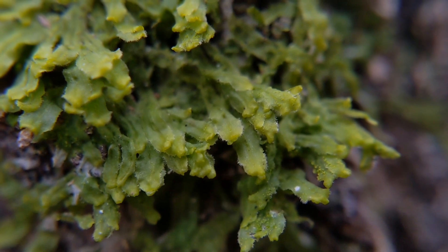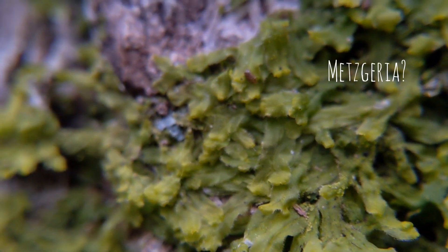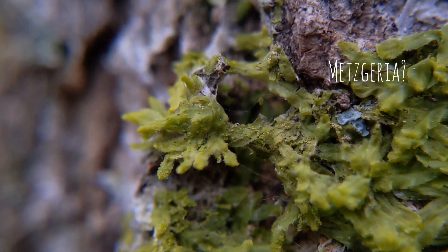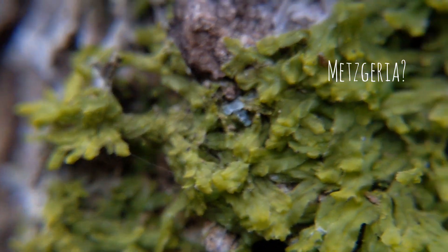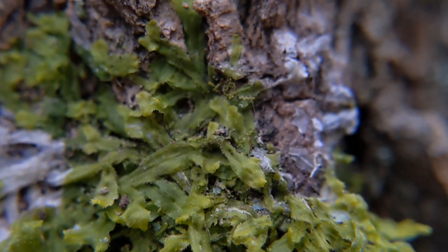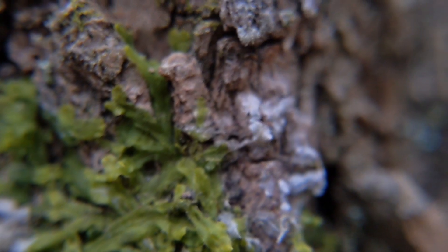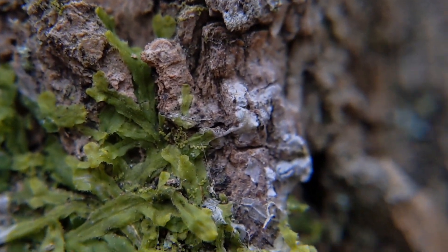Here's a fun liverwort growing on a tree. I think this is Metzgeria. Super nice little colony of it here. Despite the winter temperatures, it's nice and green — hearty, yet delicate.